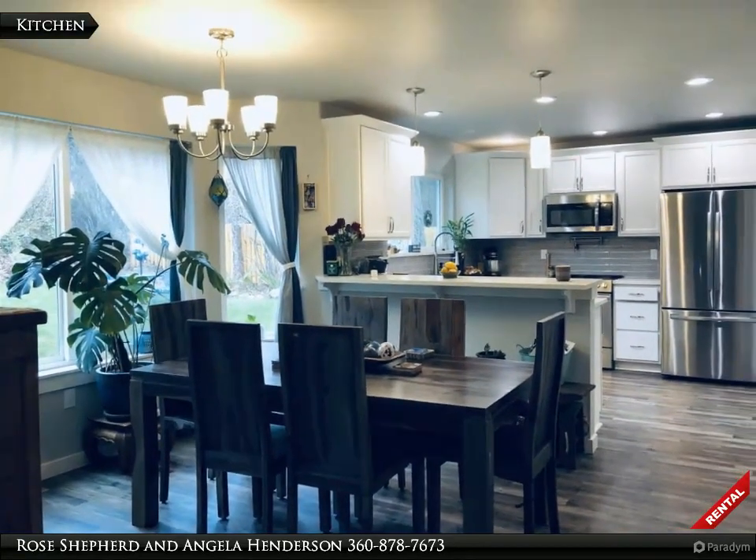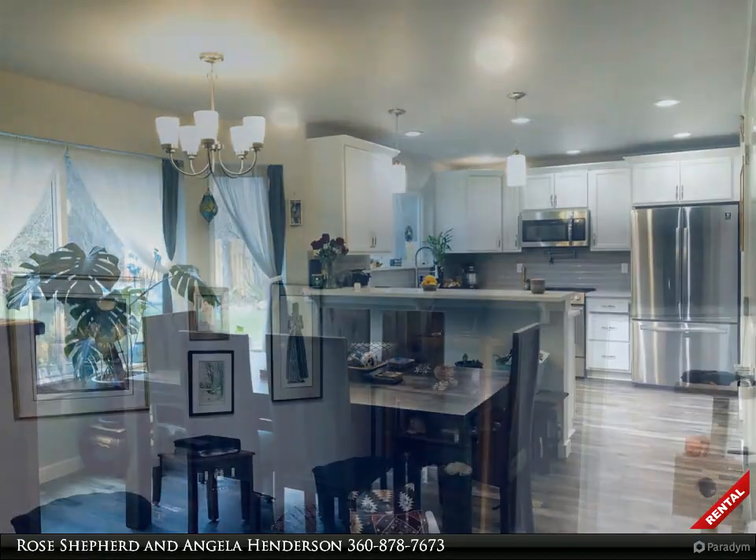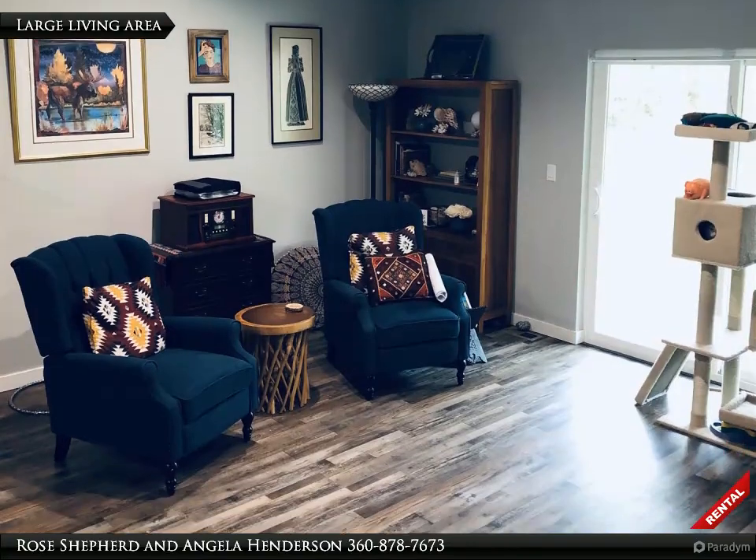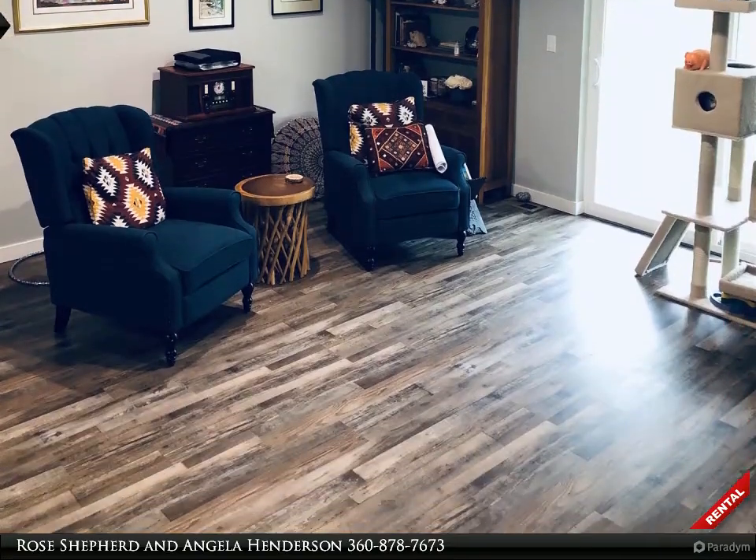Kitchen is a chef's delight with stainless steel appliances, lighted pantry, ample storage and generous counter space. Pot filler over range/oven.